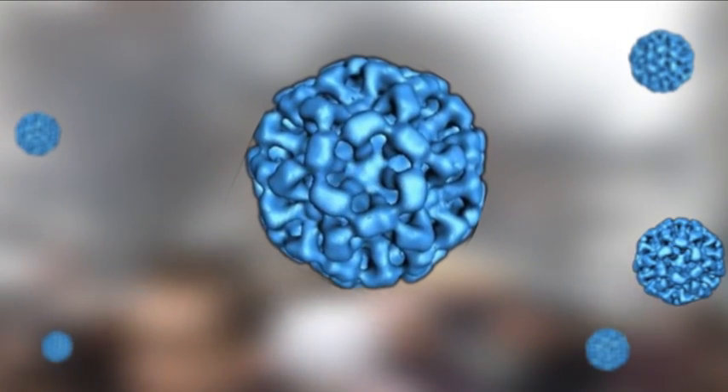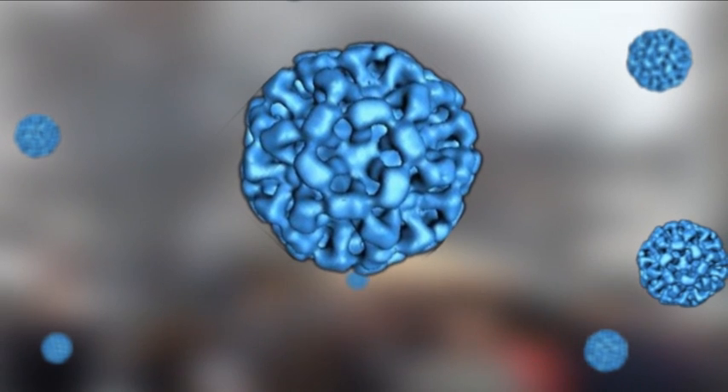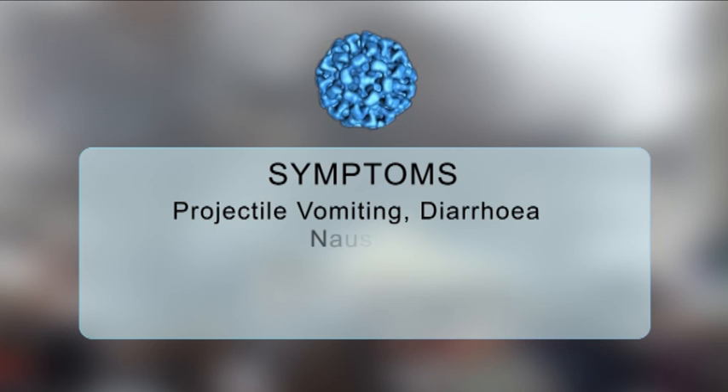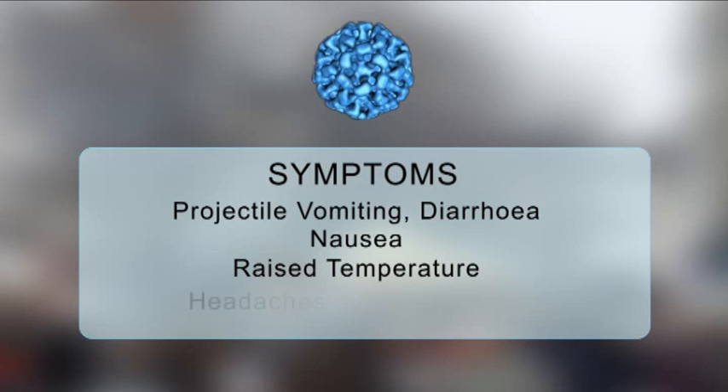Norovirus is the most common cause of gastroenteritis in England and Wales and affects people of all ages. The common symptoms are projectile vomiting and diarrhoea. Other symptoms include nausea, raised temperature, headaches and aching limbs.